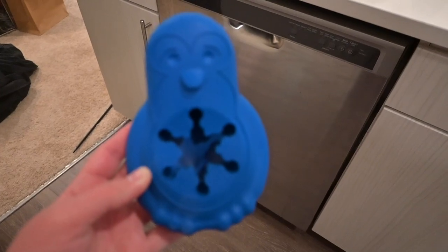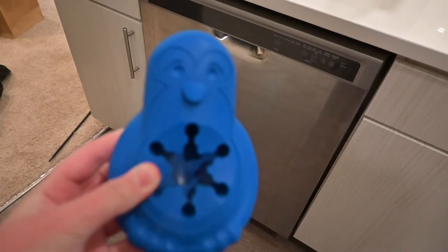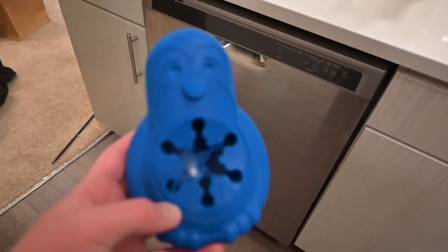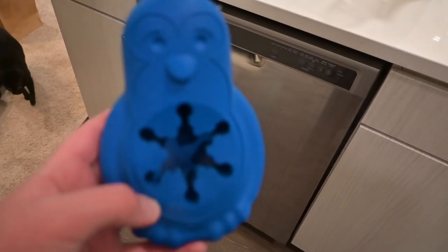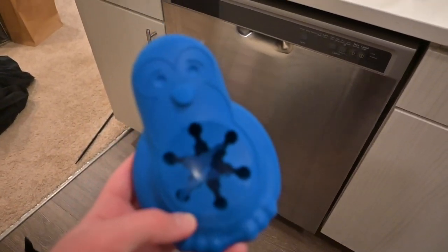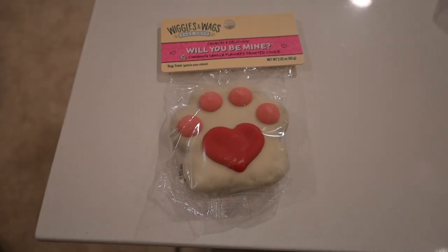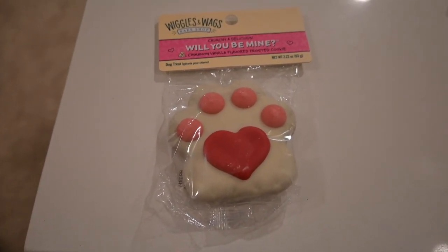I just got this penguin for him — it goes in the freezer. You can fill it up with treats and put peanut butter in it. I'm still holding off on it since we're still transitioning his new food. He also got this dog treat, but he's still a little bit too young so I'm going to hold off on that for a few weeks.